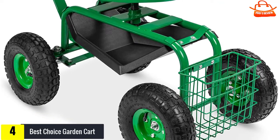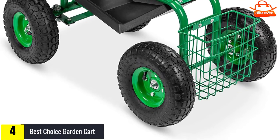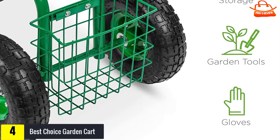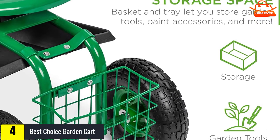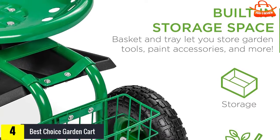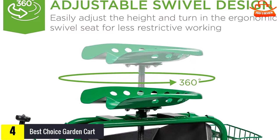Moving on, at number four we have the Best Choice garden cart. This versatile heavy-duty cart allows you to remain seated while performing yard duties, eliminating back and bodily strain. With an adjustable seat that swivels 360 degrees, you can access hard-to-reach places with ease. Thanks to a turn bar that swings 90 degrees, the cart is very easy to maneuver — you can push, pull, or steer it from one location to another with minimal effort.